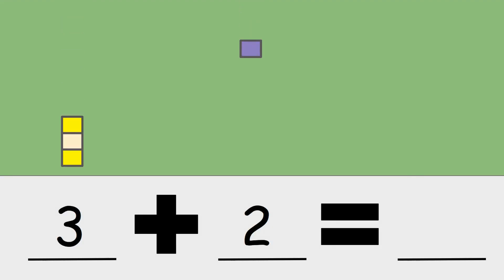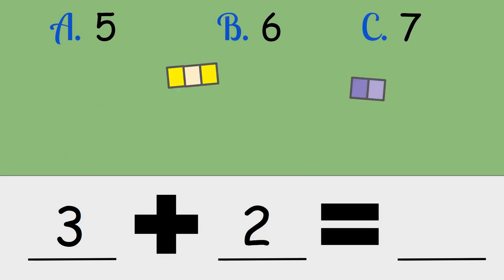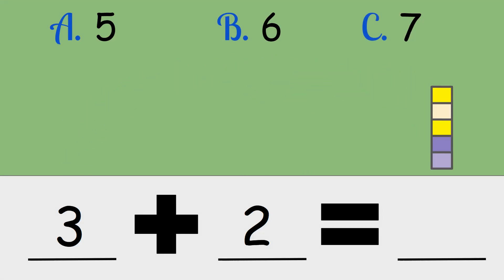Three plus two. Is the answer five, six, or seven? Three plus two is five.